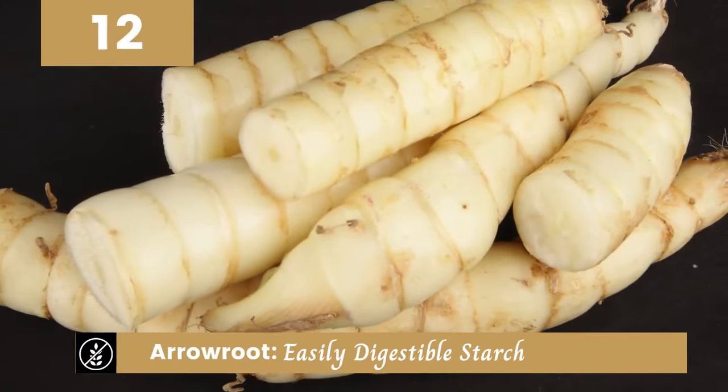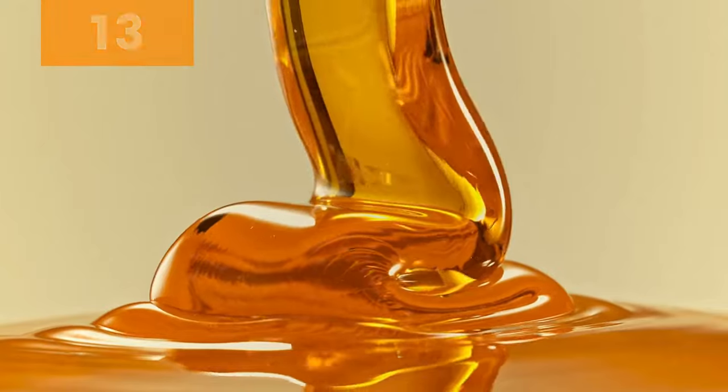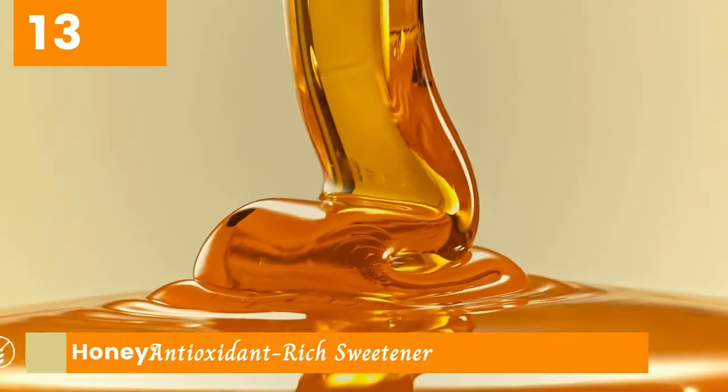Arrowroot is another gluten-free option worth mentioning. This easily digestible starch is often used as a thickening agent in sauces and soups. Now let's sweeten things up with honey. Not only is it antioxidant-rich, but it also adds a delicious sweetness to your favorite treats.